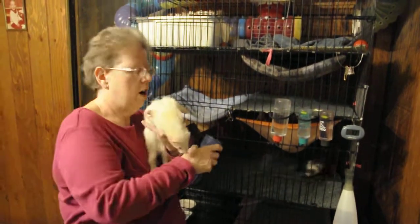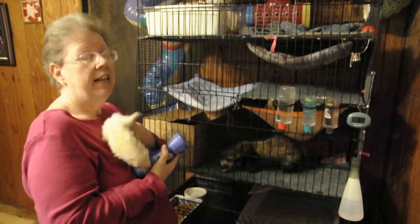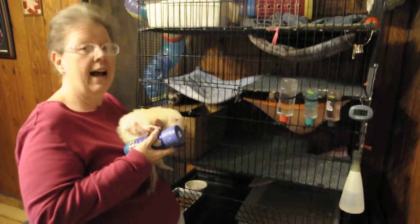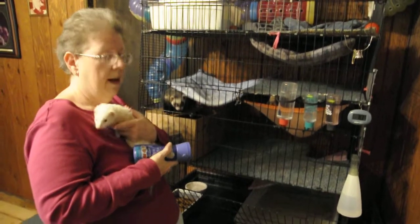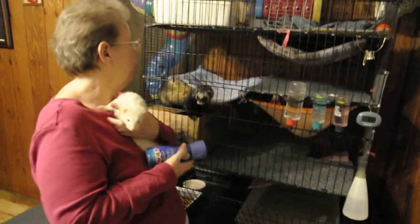Once the ferret gets out, though, they're usually gone. What do you mean by that — they'll hide anywhere? They only need an inch and a half to get out. They're like a mouse. They can get their head out, they're gone. Out of anything — out of your house, out of their cage.